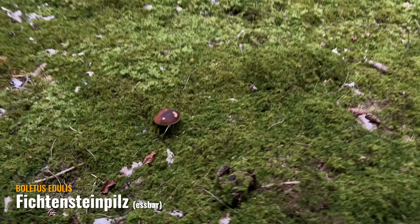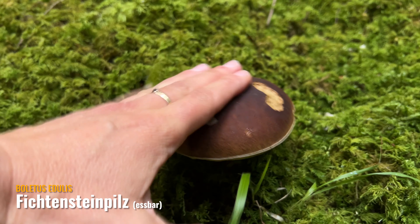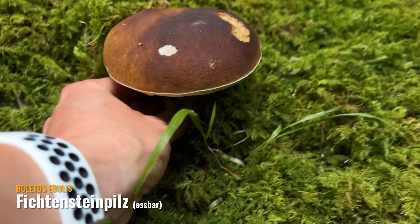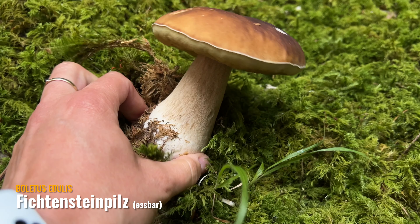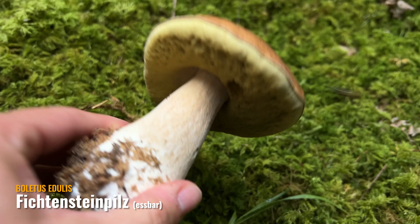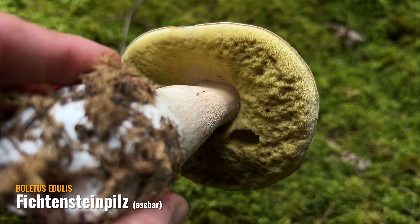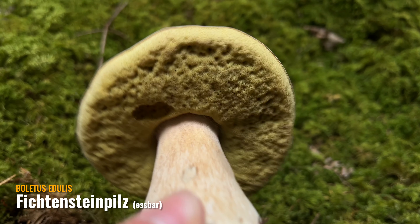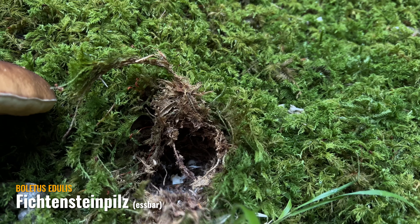Die sind jetzt gewachsen. Der hört sich gut an – guck dir den an. Der erste wunderschöne Steinpilz! War auch schon ein bisschen gelblich, aber so richtig schön fest. Den müssen wir uns mal anschauen, ob der noch was ist. Was der für ein Loch hinterlässt! Wir sind hier im gleichen Wald.